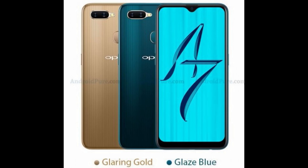The device will run on Android 8.1, which is the latest update. It will support dual SIM slots and a microSD card slot. It will be available in two colors: Glaze Blue and Glaring Gold. The expected price is $219 US dollars, which is almost 15,990 Indian rupees.